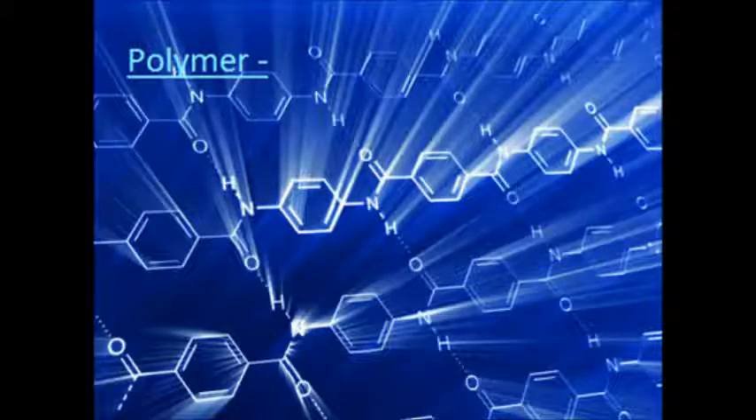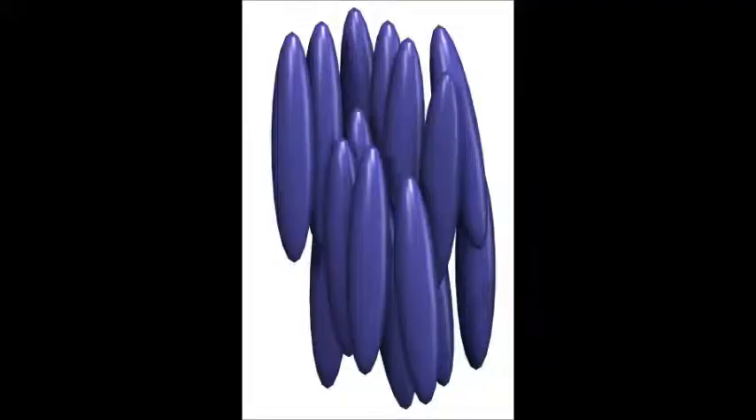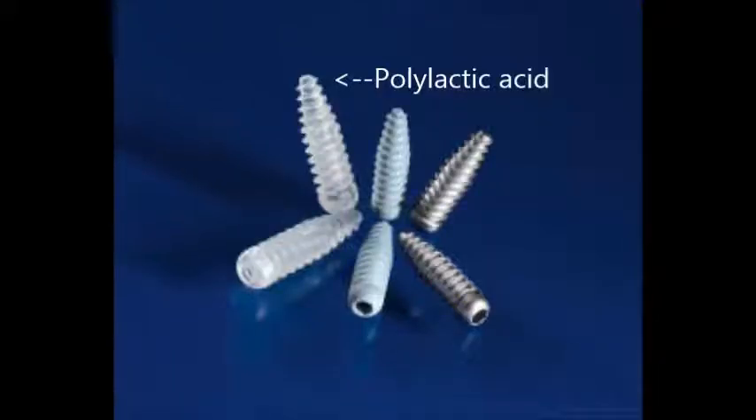Now comes the really interesting part: high-tech polymers. You might wonder how polymers can have high-tech applications. This is a very good question, but there are many uses of polymers in modern technology. Some examples include liquid crystals, polymers as biomaterials, and conductive polymers.